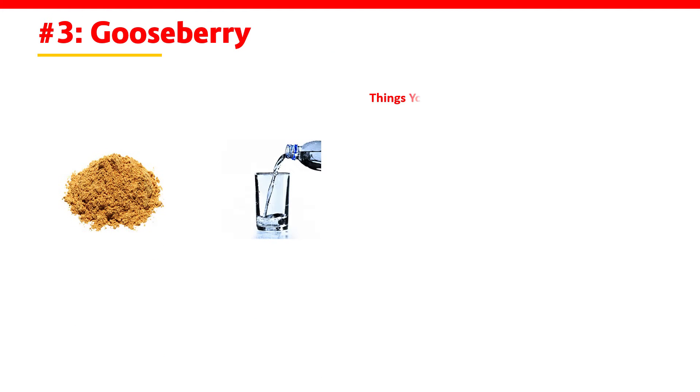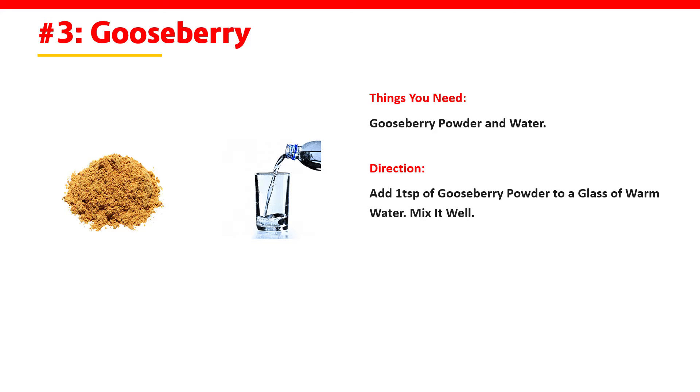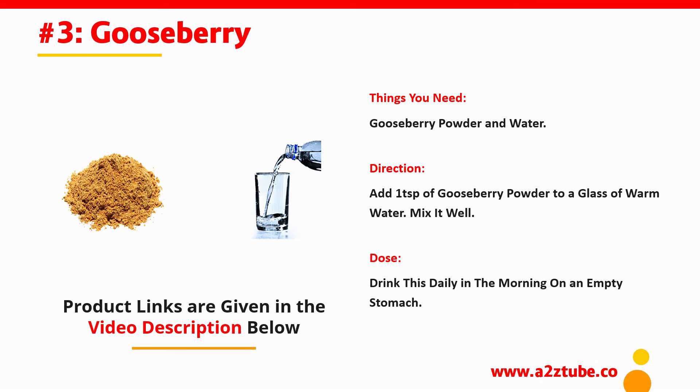Gooseberry. You need gooseberry powder and water. Add 1 teaspoon of gooseberry powder to a glass of warm water, mix it well, and drink this daily in the morning on an empty stomach.